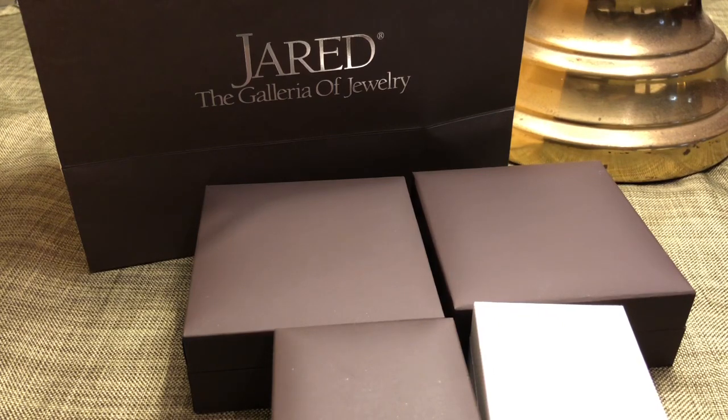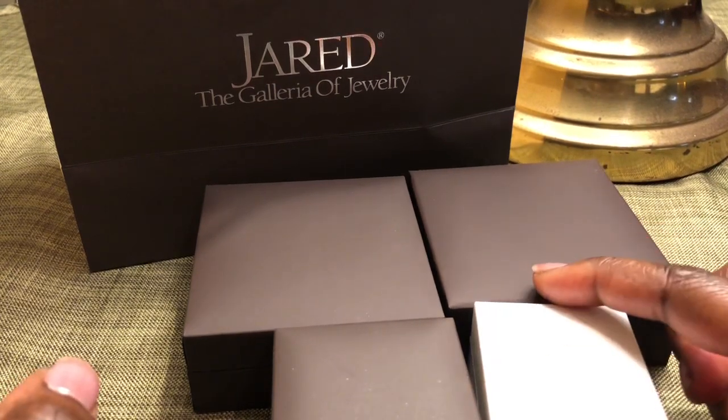I chose to go to Jared because my regular Pandora store didn't have the charm. Jared also has retired pieces that they sell at 30% off. The salesperson I normally go to there accepted the 30% off on those pieces as well, so on top of that it was a great saving. I bought some gifts and birthday gifts, so without further ado let's get started.